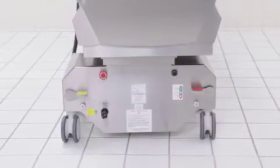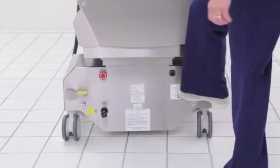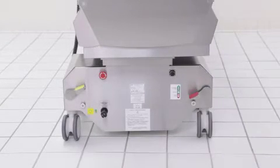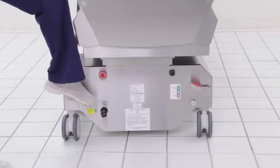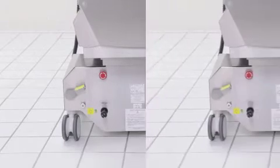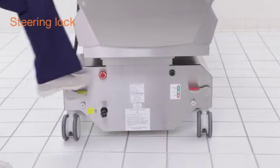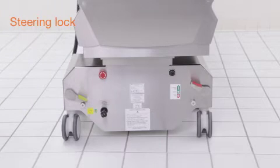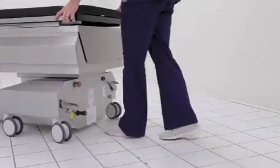The ISR's unique multi-caster system with 3-position locking makes table positioning and locking easy. A single pedal on the table base provides full all-wheel lock, full unlock where all casters are free to move in any direction, and steering lock, in which only the center casters are locked, making transport easier through hallways and doorways.